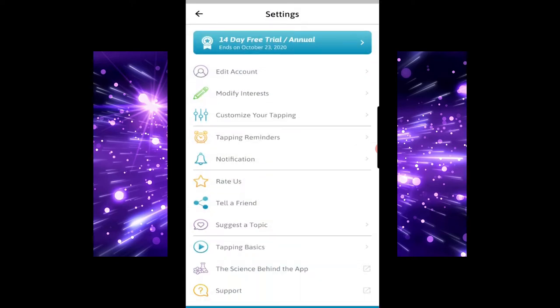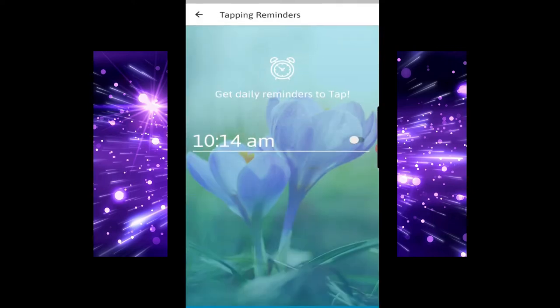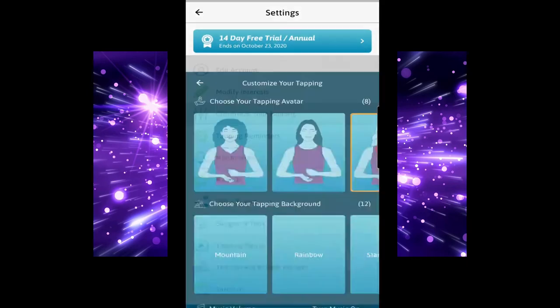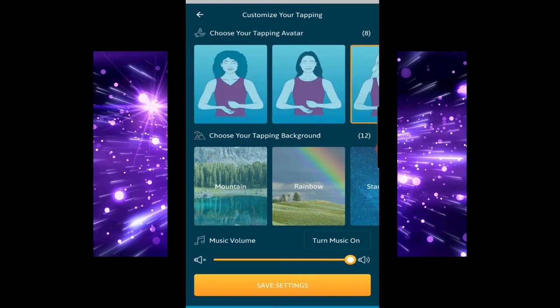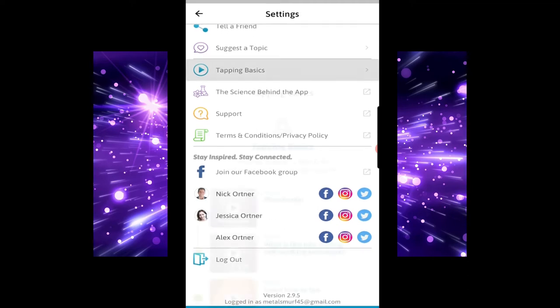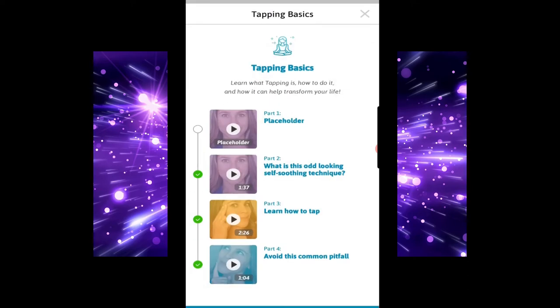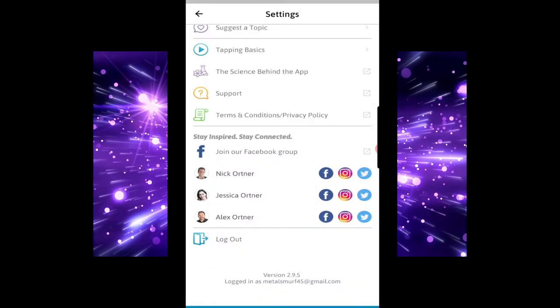So this is my dashboard, and here you've got your settings. I've got a 14-day free trial for the annual membership. I can modify my interests, edit my account, set tapping reminders, manage notifications, and customise my tapping. You can choose a tapping background, which we'll look into a bit later, as well as the background for everything else. You can tell a friend or suggest a topic.